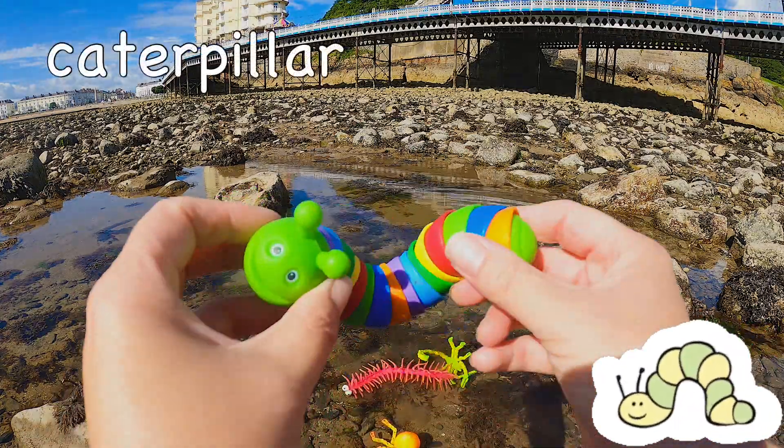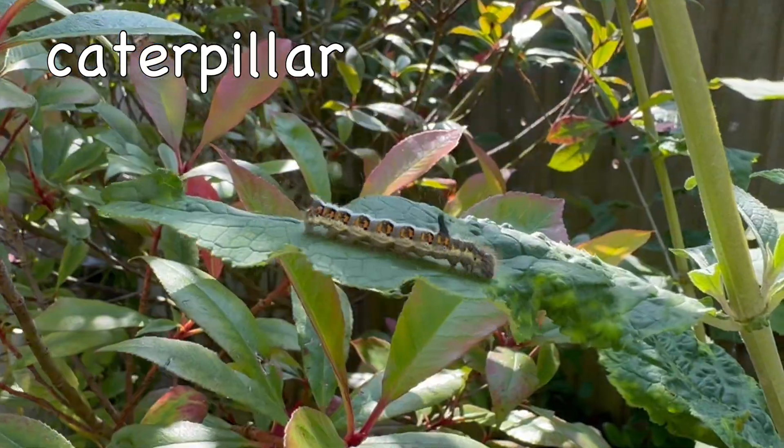Caterpillar! Caterpillars don't have lungs!